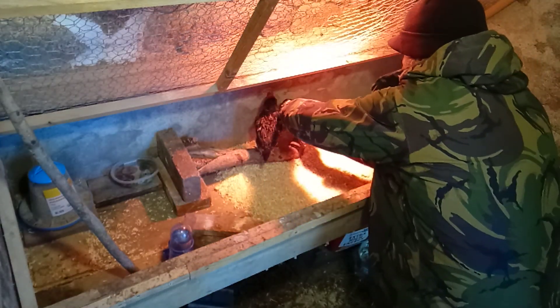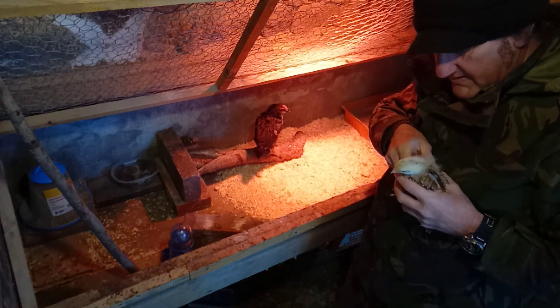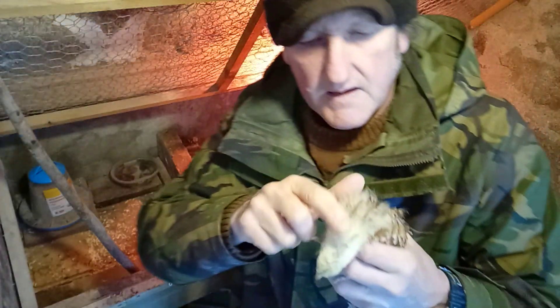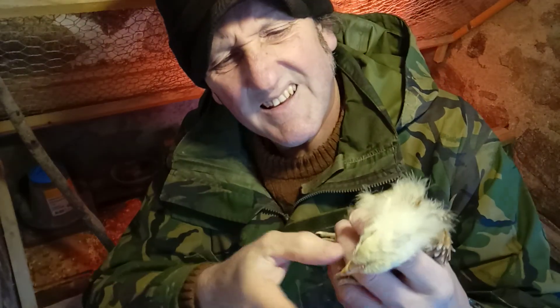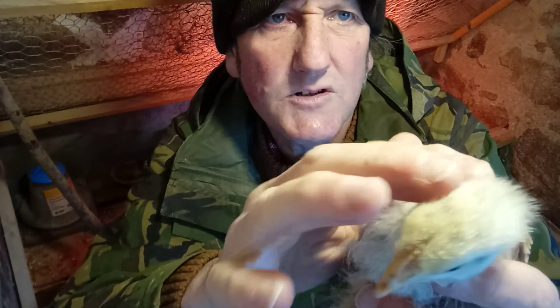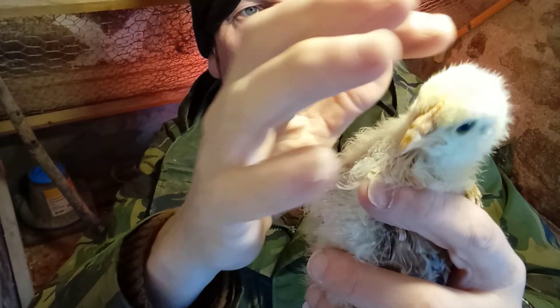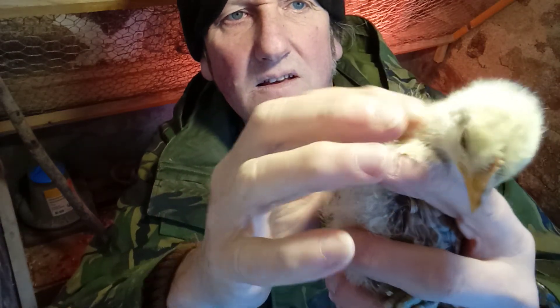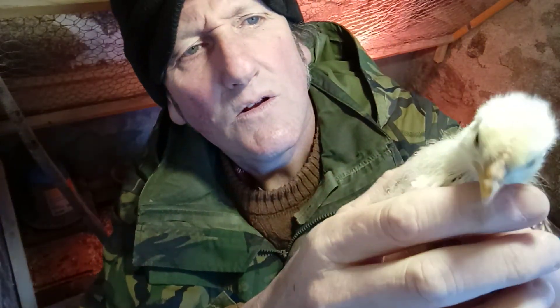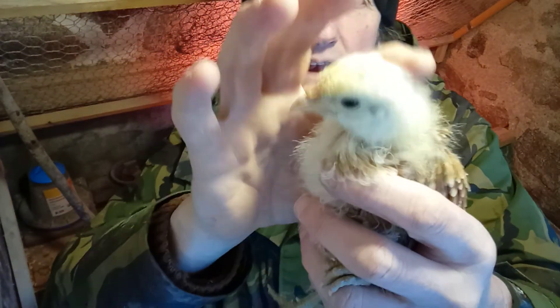This one is not so much red on the comb at the top here, and not a lot of wattle development. So I think this one is a little hen.